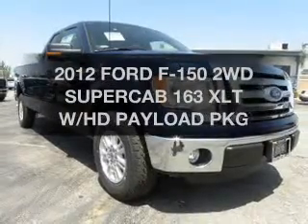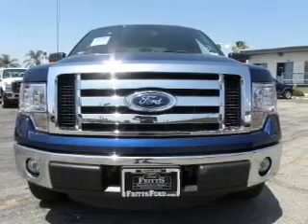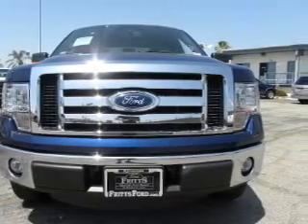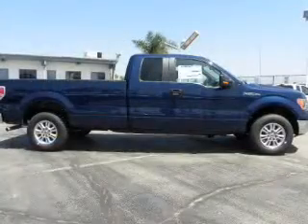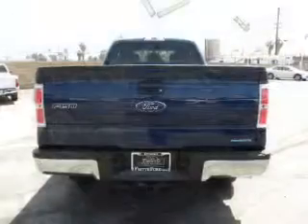Check out this 2012 Ford F-150 — this is the set of wheels you've been looking for. The powertrain includes rear wheel drive with a solid six-cylinder engine that responds smoothly to its automatic transmission. Premium wheels lend a distinctive appearance.